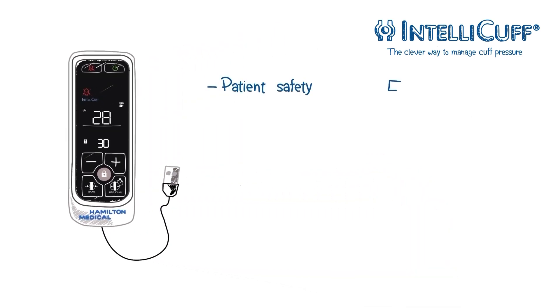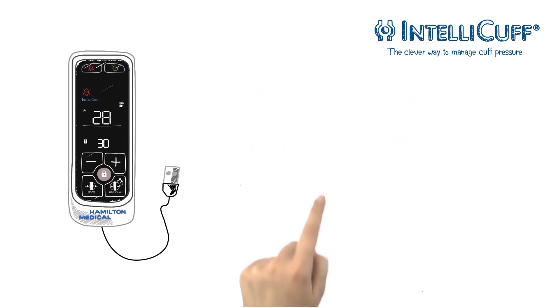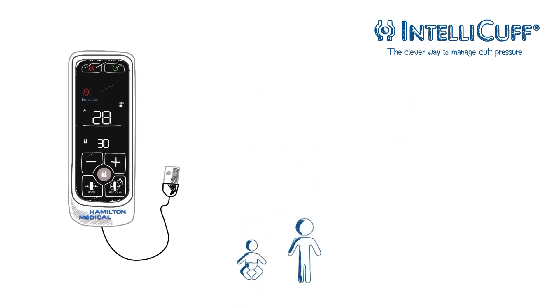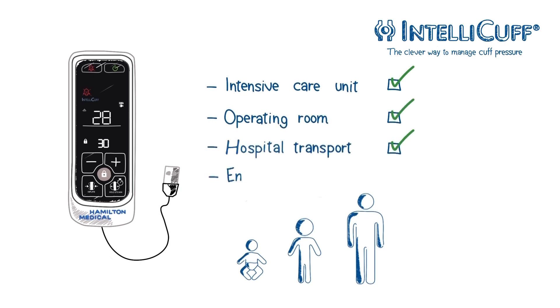Your benefits? Increased patient safety and decreased workload with subsequent cost savings. IntelliCuff continuously measures and automatically adjusts the cuff pressure during mechanical ventilation of neonatal, pediatric, and adult patients. It can be used in intensive care units, operating rooms, and during hospital or emergency transport.